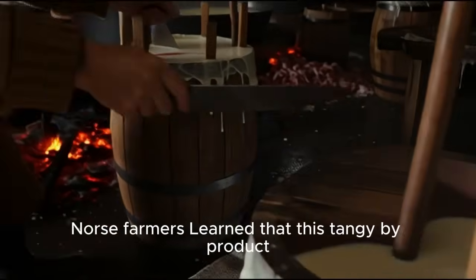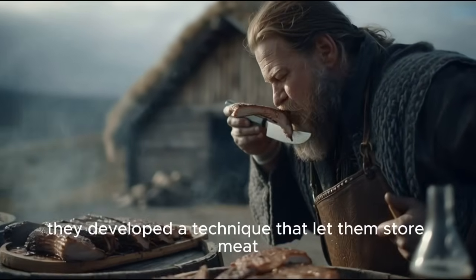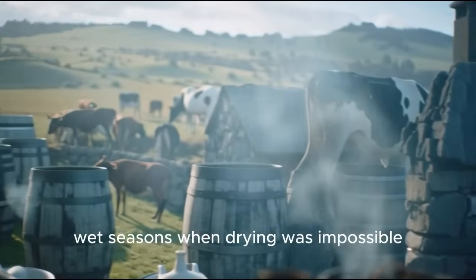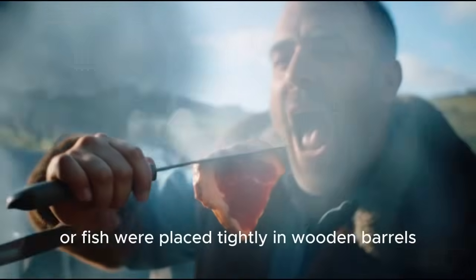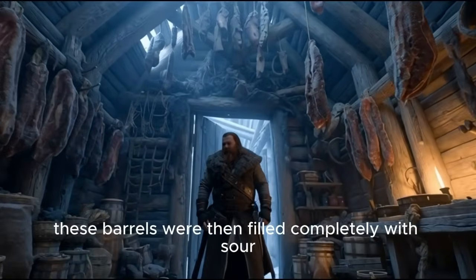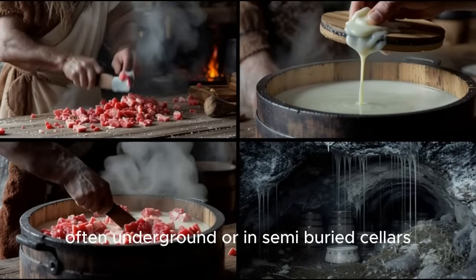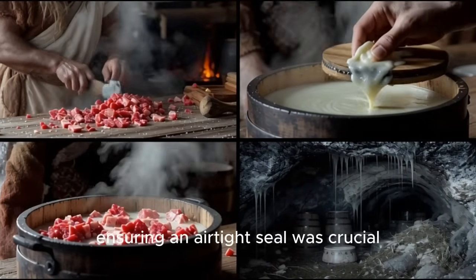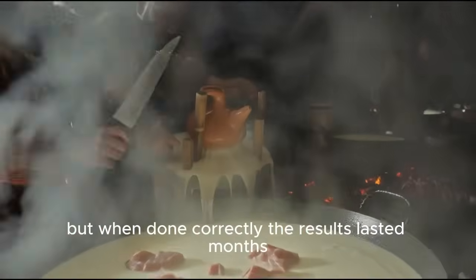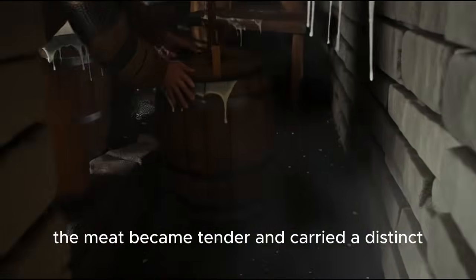By sheer observation and tradition, Norse farmers learned that this tangy byproduct acted like a natural preservative. Over generations, they developed a technique that let them store meat even during warm, wet seasons when drying was impossible. Chunks of meat or fish were placed tightly in wooden barrels, sometimes after a brief boiling. These barrels were then filled completely with sour whey, sealed carefully, and stored in cool areas, often underground or in semi-buried cellars. Ensuring an airtight seal was crucial — any leak could ruin the batch. But when done correctly, the results lasted months. The meat became tender and carried a distinct, acidic flavor.